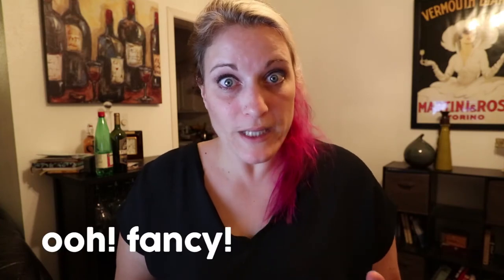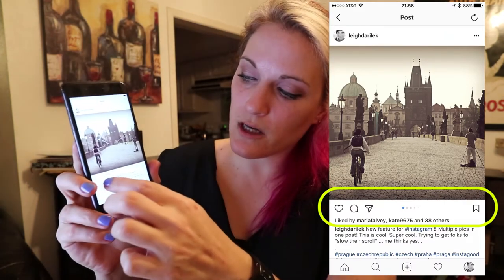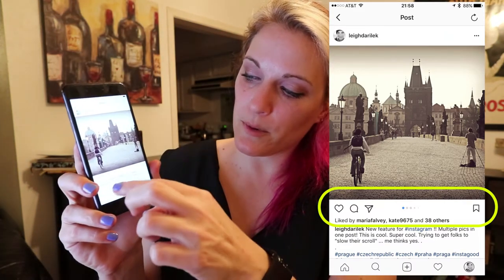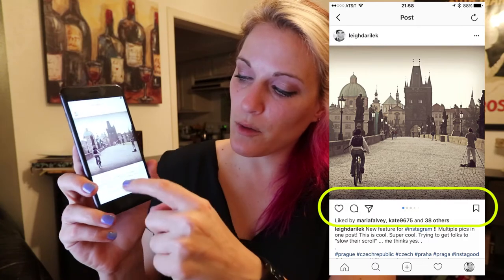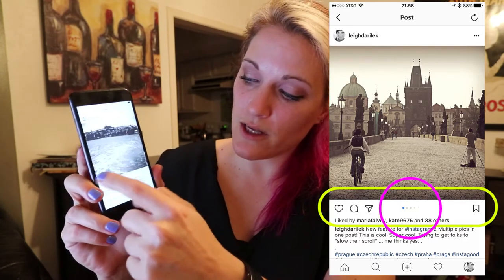And here it's a new little trick. You can tell because when you look at it — I'll kind of show it right here — you have your heart, your comment, your bird, your little paper plane to send comments, your bookmark. And in the middle now, there are some dots that show you that you can swipe through.